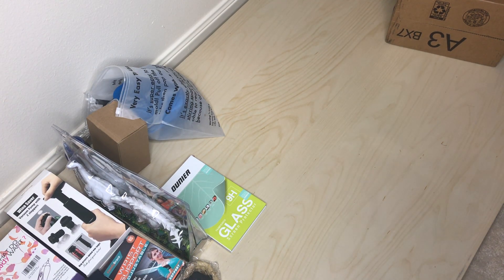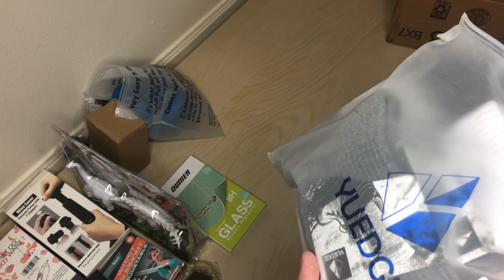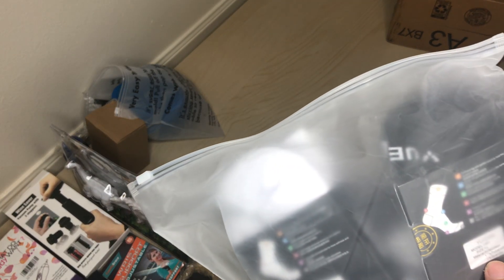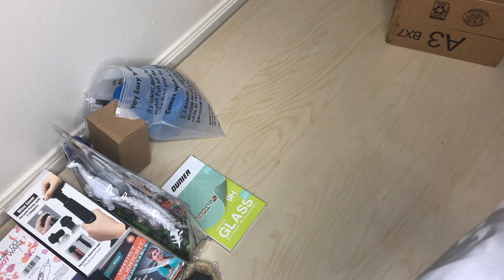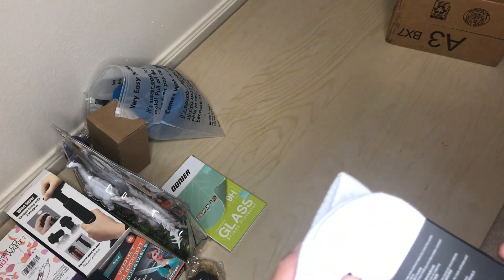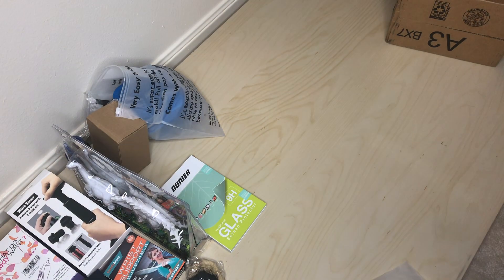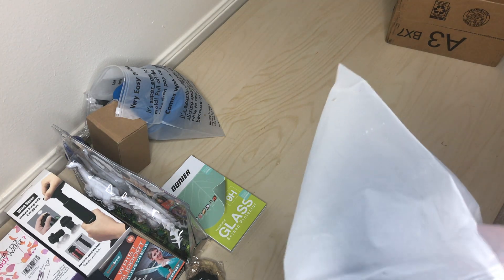And this is another free ship. This looks like socks — knee-high socks, women's athletic crew socks. These are extra large, so I hope it's Asian extra large so it'll be at least a size nine. Let's see — one pair of black, one pair of white, and a pair of grays. Not bad — three pairs of socks.